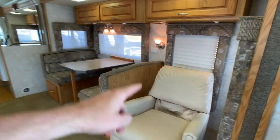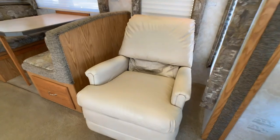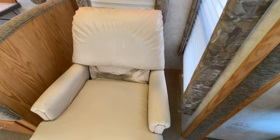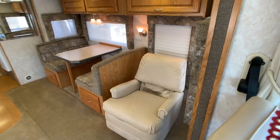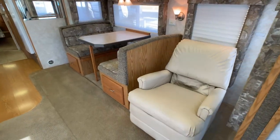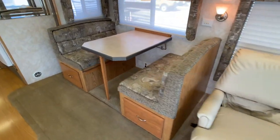Starting off, the only issue I found is the little rocker chair — the cushions kind of gave out on it. But there is no wear or tear on any of the fabrics. This is going to be a quad slide coach. The first slide-out accommodates that rocker recliner, which I would replace.